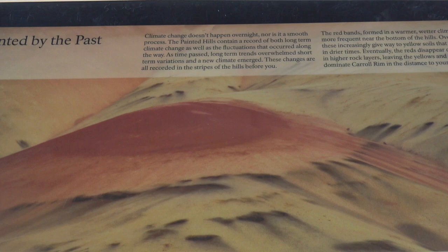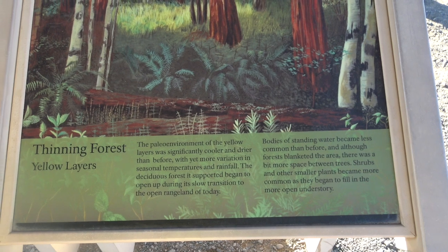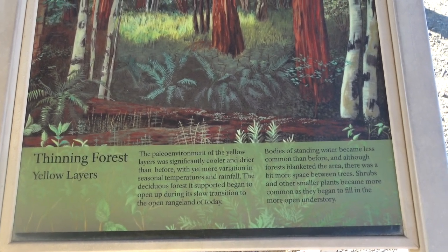A resting painted by the past — climate change doesn't happen overnight. These colors are from when they had — it says red bands formed in the warmer, wetter climate, and over time they gave way to the yellow, which formed in the drier times. Eventually red disappears completely in higher rock, leaving the yellow and tans that dominate the Carol Rim in the distance to your left. Iron red paleosols indicate a warm and moist environment; the yellow and tan soils indicate a drier environment. The black spots are caused by manganese concentrates — used to be forest here. Yellow layers are drier before the rainfall.